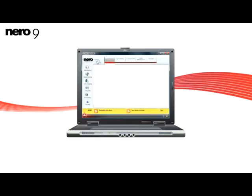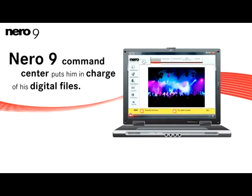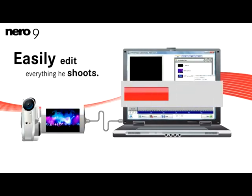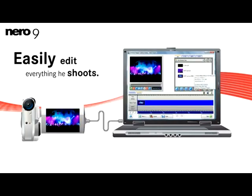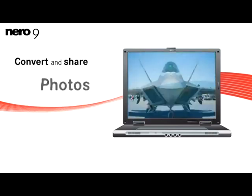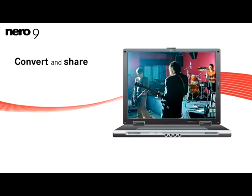The Nero 9 Start Smart Command Center quickly puts him in charge of his digital files and allows him to explore the possibilities. His new HD camera gives him great video images, and Nero 9 helps him easily edit everything he shoots, so creating family videos is quick and fun. Whether it's HD video, cool photos, or popular music, he can easily convert and share everything his imagination creates.